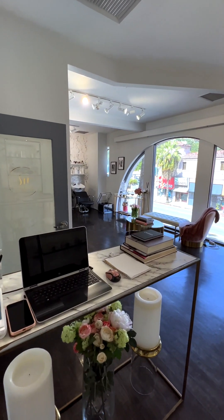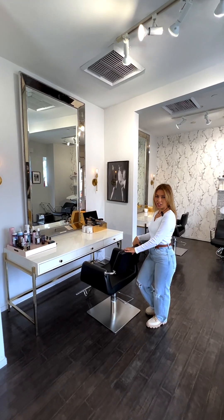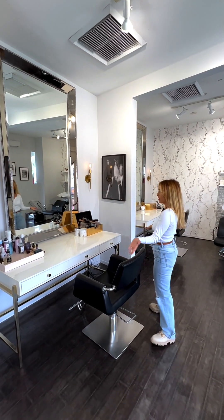Let me show you my studio. So when you first walk in, you see the check-in area. For me, I designed it to be super functional. I can write down my formulas and names, checking in and checking out. After I check you in, you sit here.